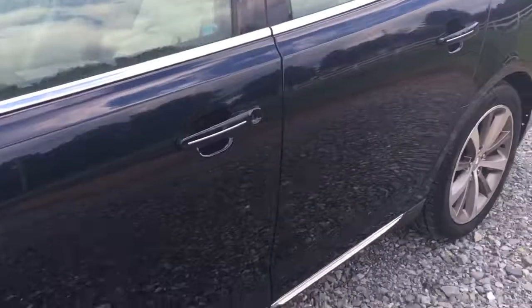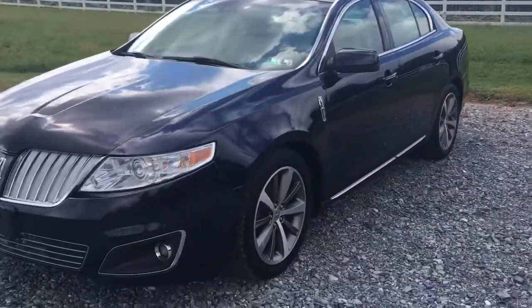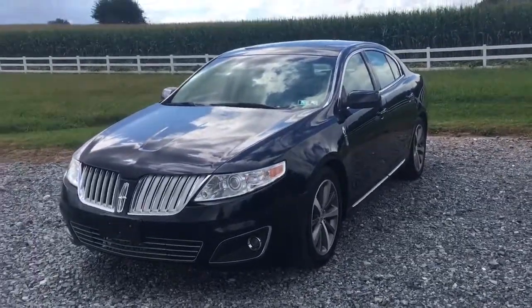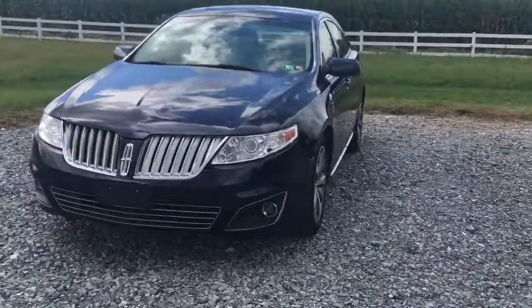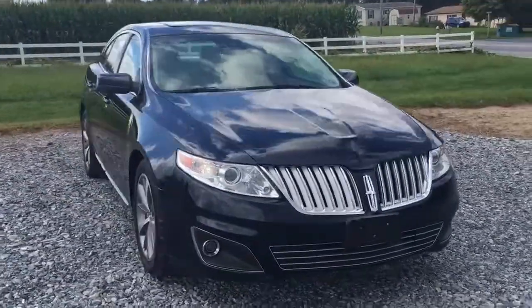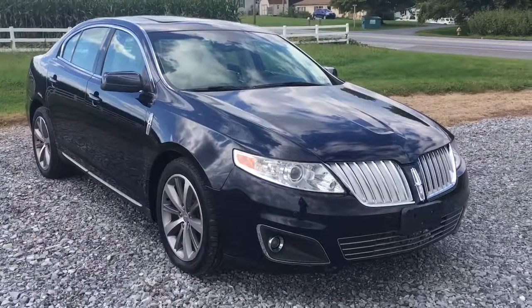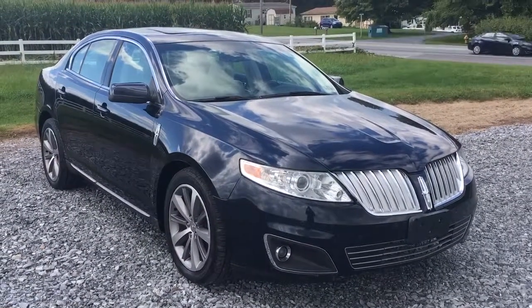And that's it — 2009 Lincoln MKS all-wheel drive, ready to go. There's a link in the description below; click on that and it'll take you to the website where you can look and learn all about this car and all the other vehicles we have for sale at Ride Smart Auto. My name is Vince, thanks for watching. Ride Smart Auto, Honeywood, Pennsylvania. Ride Smart with us — thanks a lot.